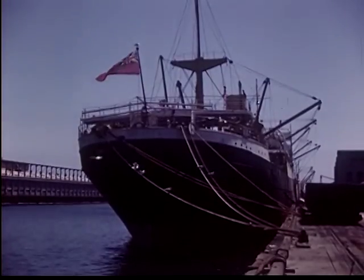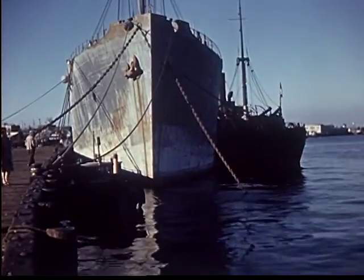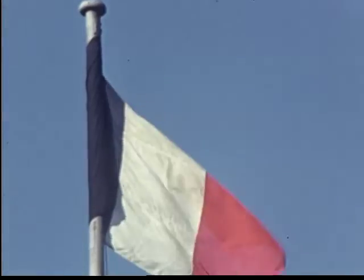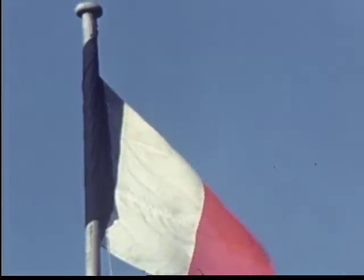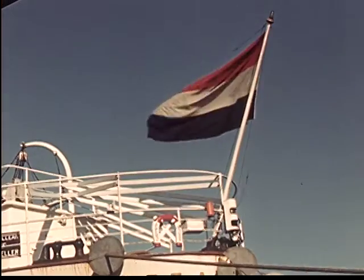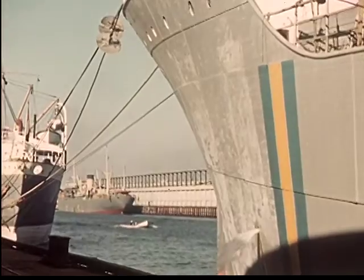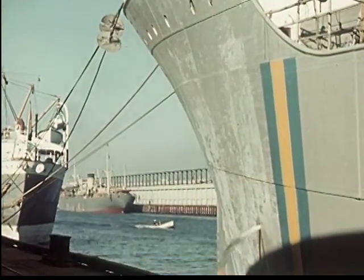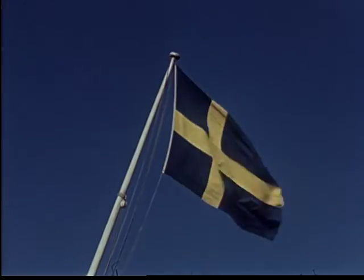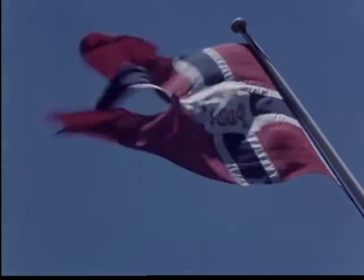A freighter from Great Britain is painted a dull gray to plow her way past enemy eyes. A French ship in wartime shows only one spot of color — the flag. A boat from Holland also flies a flag striped red, white, and blue, but these stripes run crosswise. A Swedish freighter protects herself with a conspicuous display of her colors.